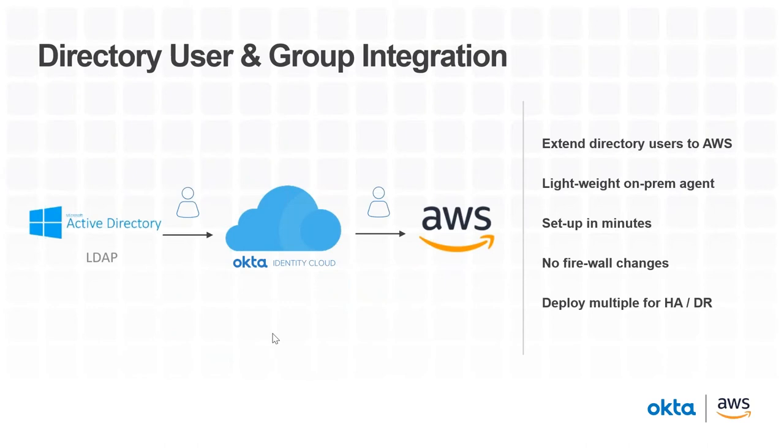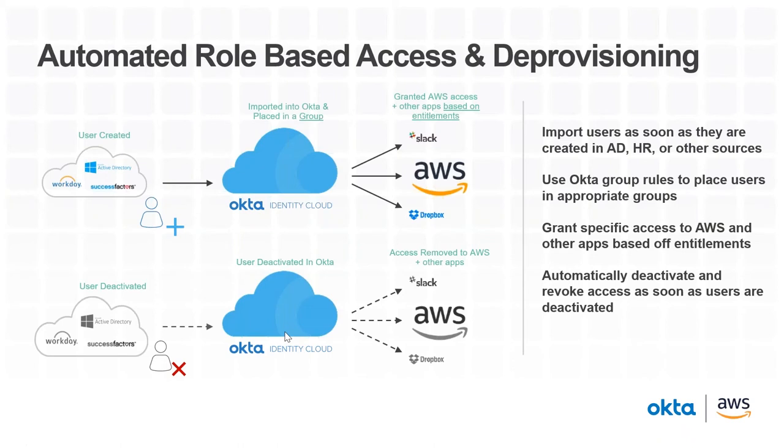We can connect services like Active Directory and LDAP directly into Okta and then grant access to Amazon. This makes it easy and quick to bootstrap users and AD groups to map to the different users that need access in AWS. We do this with a lightweight on-premises agent you can set up in minutes — it does not require any firewall changes in your internal network to connect to Okta. If you want high availability or a disaster recovery model, simply deploy multiple agents and they will automatically become highly available with load balancing.